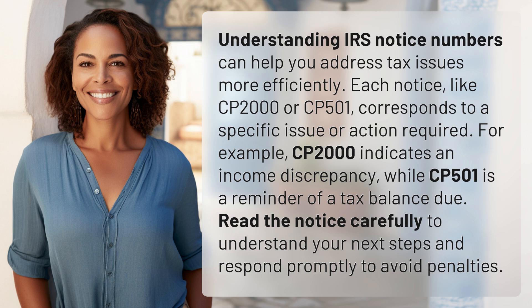Read the notice carefully to understand your next steps and respond promptly to avoid penalties. We've quenched today's curiosity, but there's always more to learn. Keep the curiosity alive by subscribing and joining us for our next adventure.